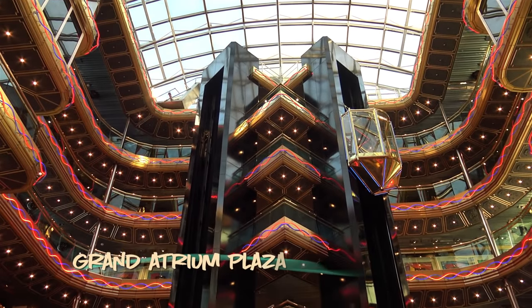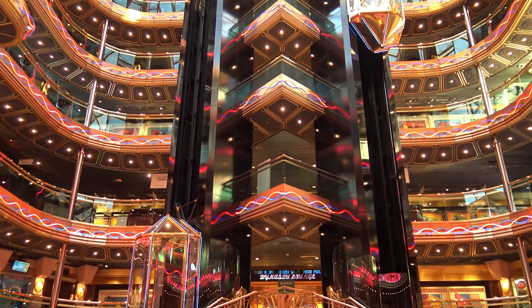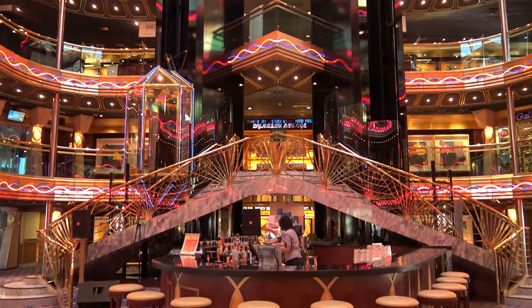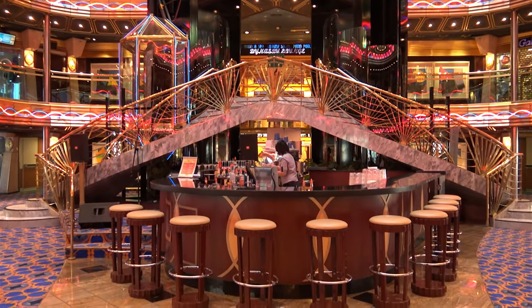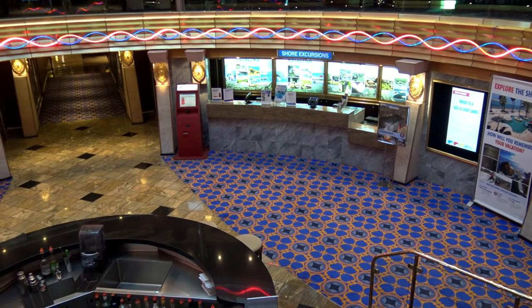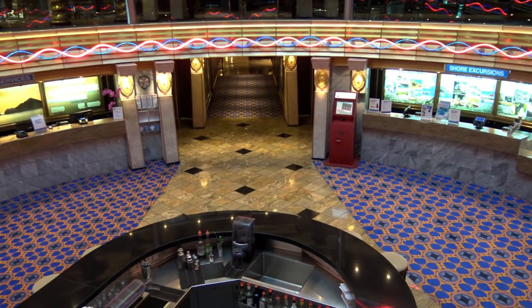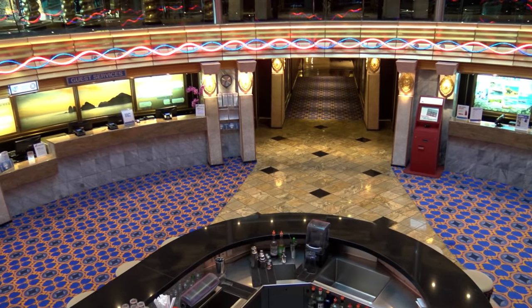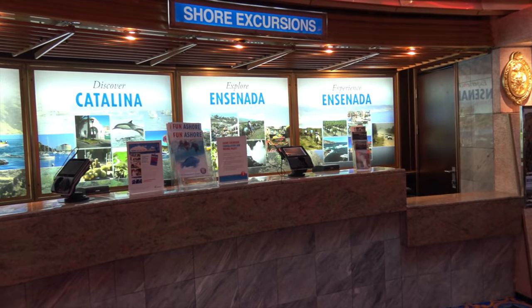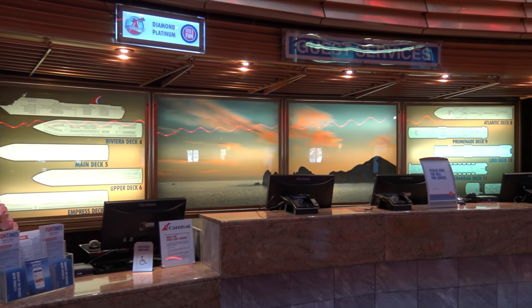When entering the ship on deck 7, you'll immediately see the grand atrium with traditional fantasy class glass elevators and the centrally located atrium bar. I love the grand atrium — it's a twisty tangle of neon, usually bustling with activity, for good reason too. On either side of the bar, you'll find the very popular shore excursion and guest services desks.